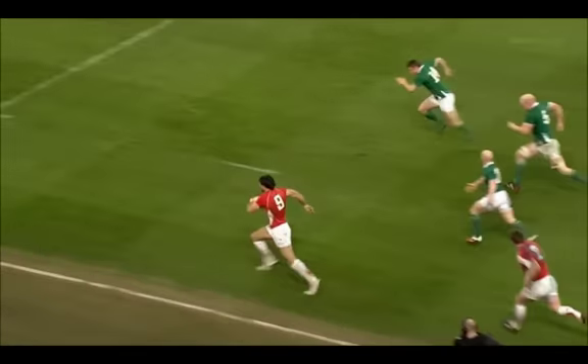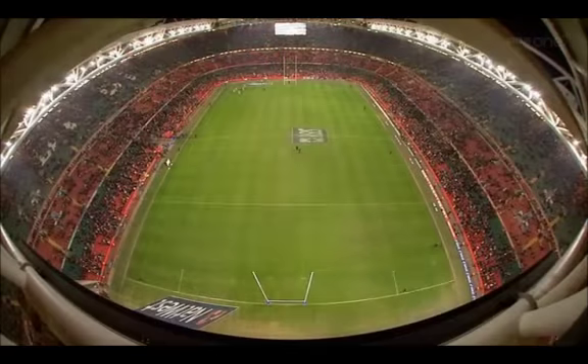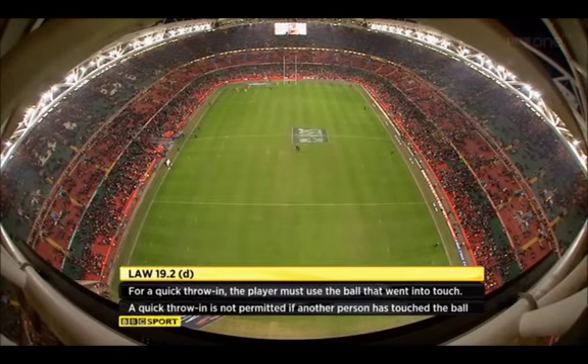Because you've got to use the same ball in a quick line-out. The law is absolutely unequivocal — Law 19. You can only take a quick throw-in if you use the same ball. There is the law: Law 19.2D. I agree.